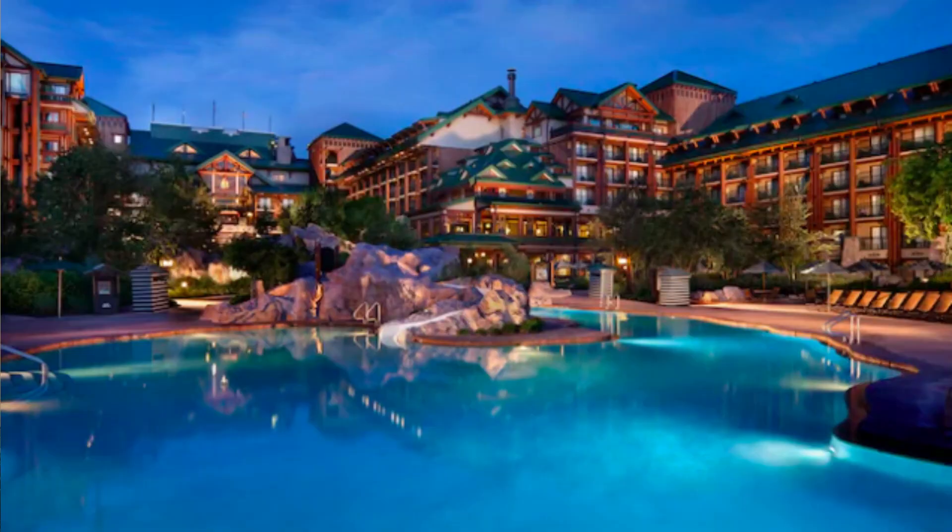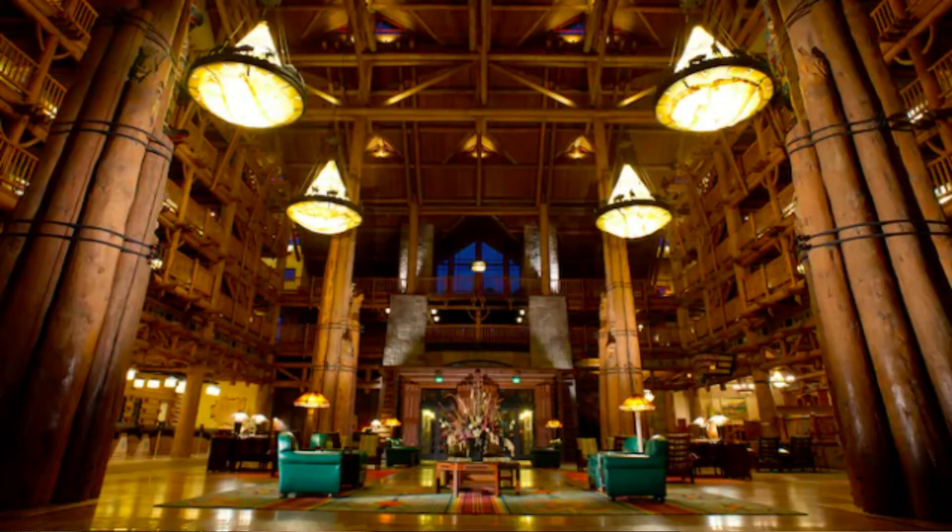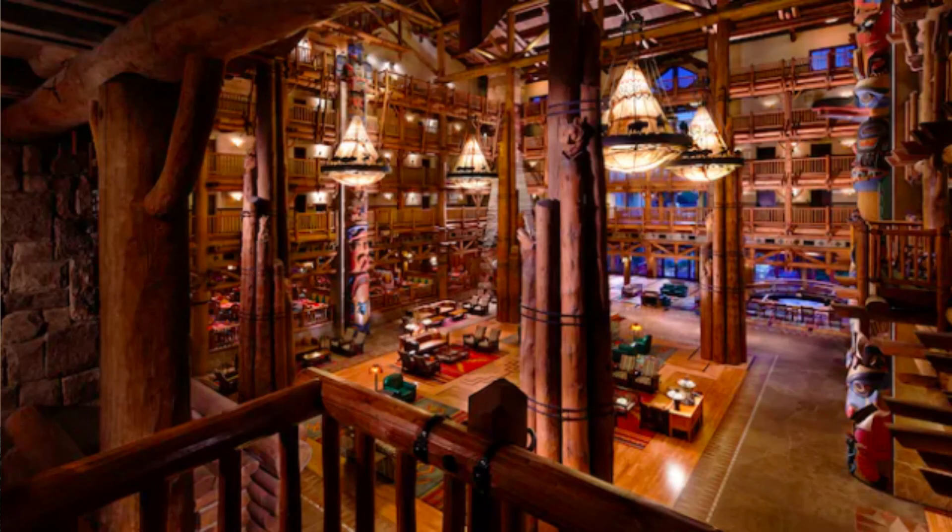Okay, so Wilderness Lodge. This is one of my all-time favorite resorts in Disney World, if not my favorite — same goes for my husband. Something you really notice when you go into the deluxes, especially their main buildings — Wilderness Lodge is just one building — is that when you walk in the smell is amazing, the lobby is gorgeous, the music is amazing. I absolutely love it.